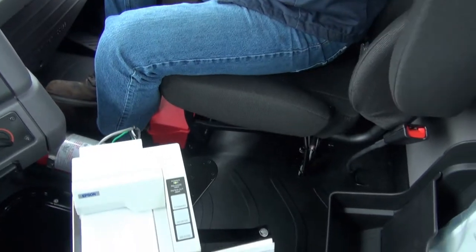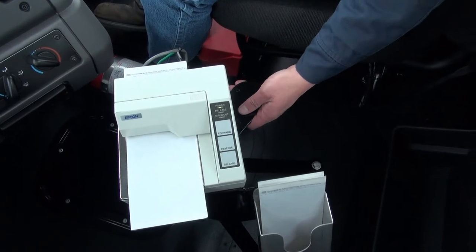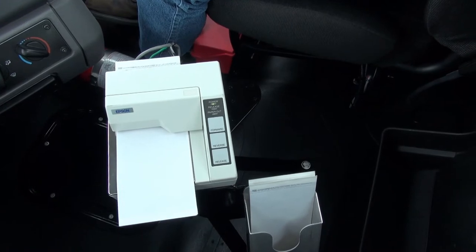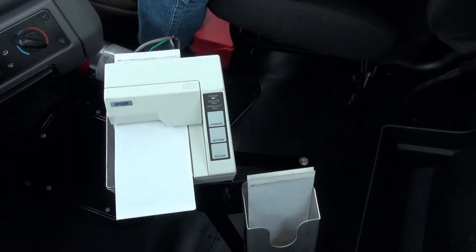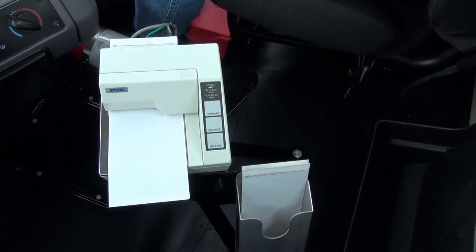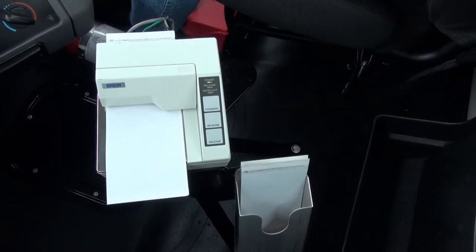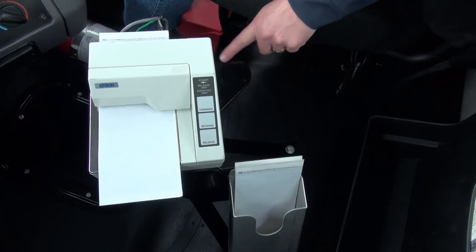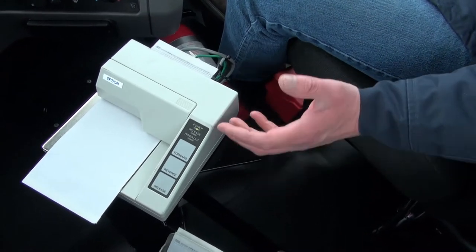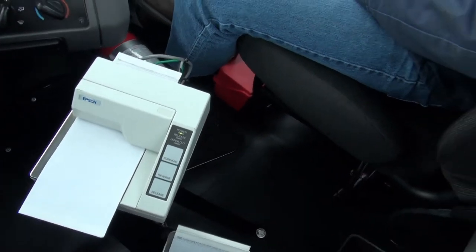Down bottom here, we have a custom printer stand. We build the printer stands custom to every single cab, so this is rock solid — it's not going to be rattling as you're driving down the road. We also include an aluminum ticket holder to help keep your drivers organized. We see a lot of different ways drivers try to stay organized, from stacking tickets on the dash to wooden boxes in the cab, but drivers really do like this option. We also have a RAM ready mount, so if you're using in-cab electronics, the RAM mount arms bolt right up to here and you can get your electronics mounted nice and simply.